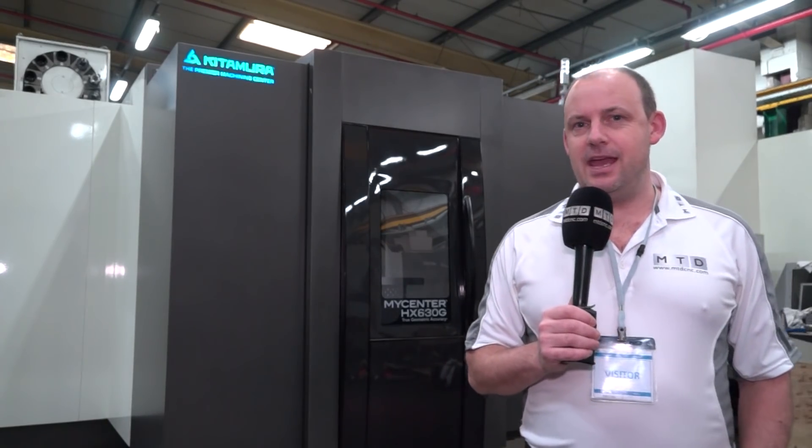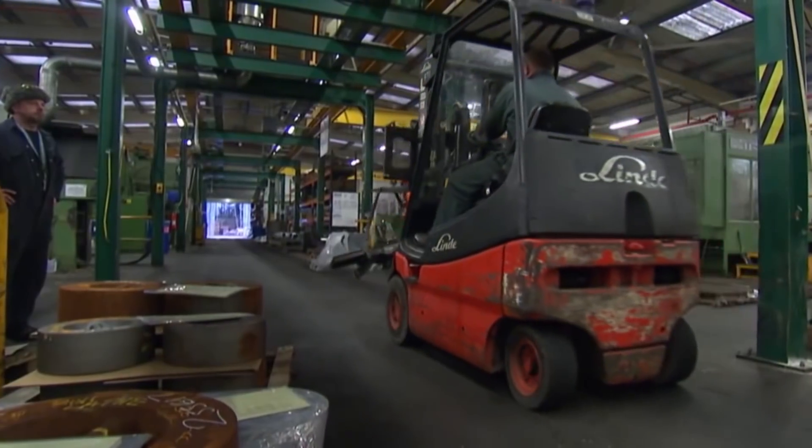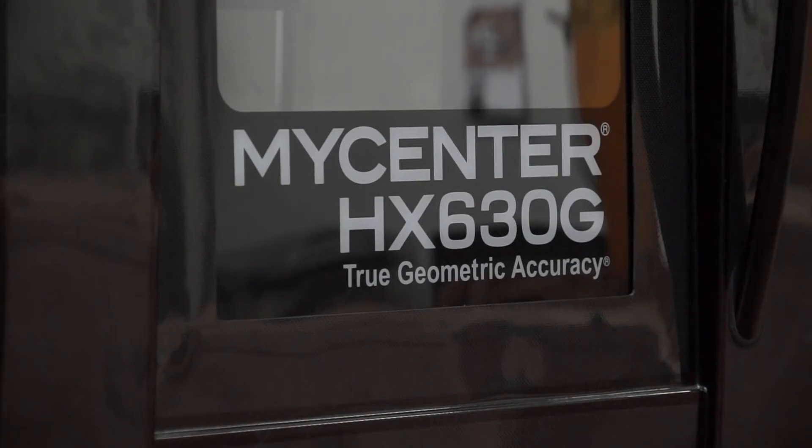I'm extremely excited to be here today at Unilath in Stoke. We did visit this company about five years ago — it was one of the first precision engineering companies we visited to do a video. I'm back here today because I've just purchased this new MY Center HX630G machine from Leader CNC Technologies.